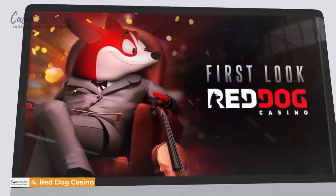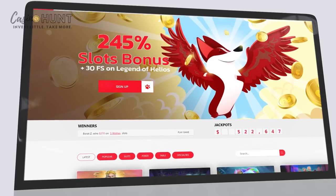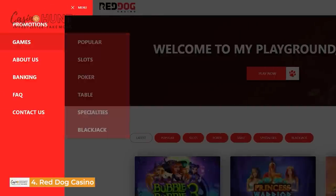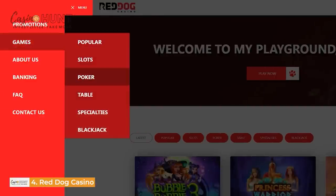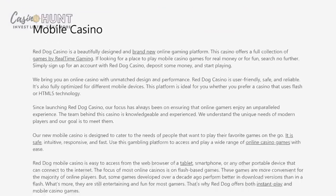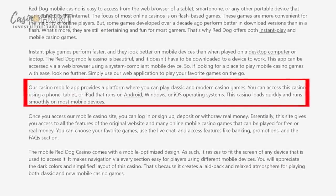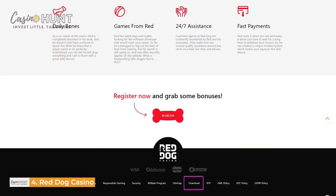At number four is the Red Dog Casino app. This app is hosted by a cute furry dog called Red. If you're a fan of pooches and casino games, you'll find this platform really interesting. Red Dog is fully optimized to run on devices such as iPads, iPhones, Androids, and laptops. Feel free to download and install the app for easier access.